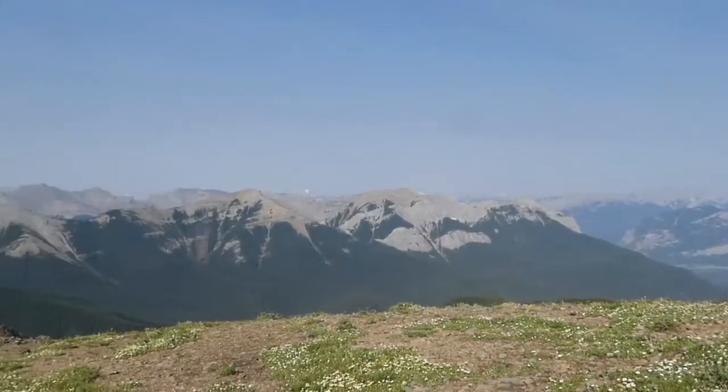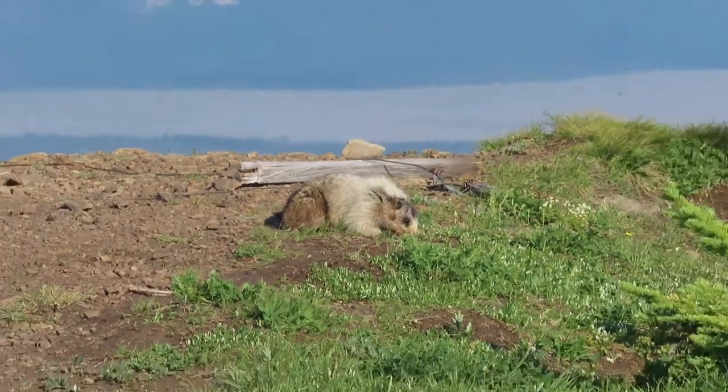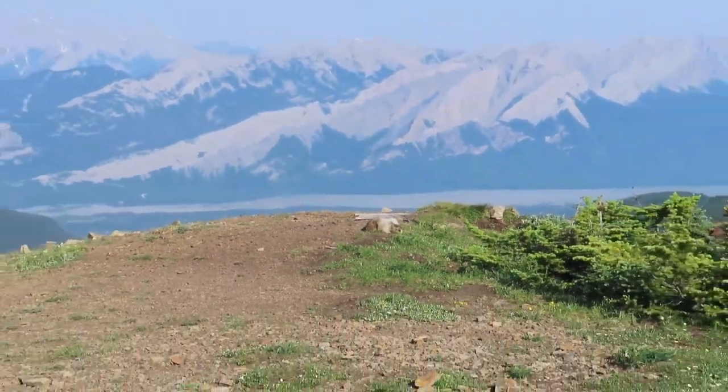If you're lucky, you'll find Murray the Marmot nearby, digging for tasty roots to eat. That's the muddy Athabasca River you see in the background. Make sure you get a nice panorama of the surrounding mountains and hills.